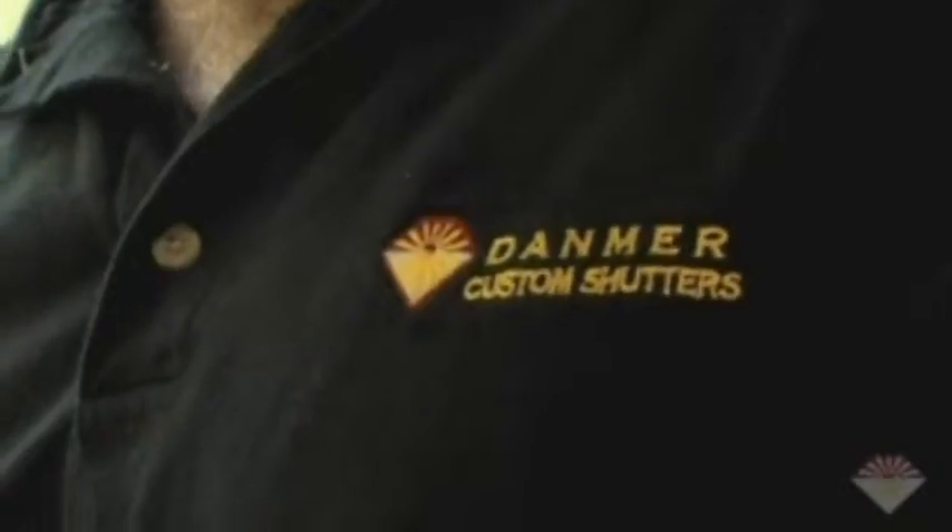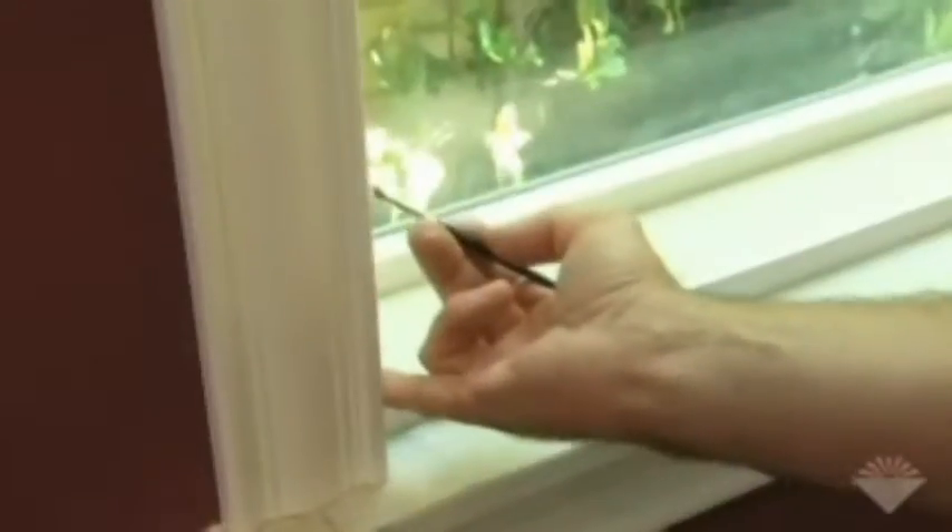To ensure the accuracy of the shutters, our installers go through a thorough training process — they're all factory-trained installers. Nobody's going to show up at the house that is not a Danmer employee, and nobody's going to show up that has not been properly trained by our factory and personally by myself.